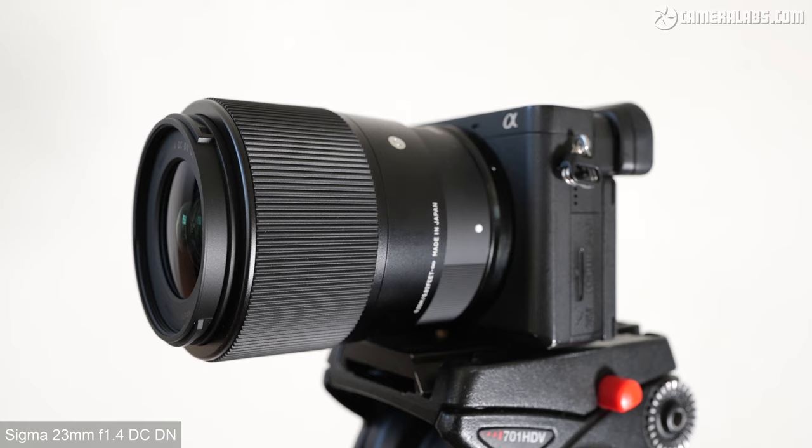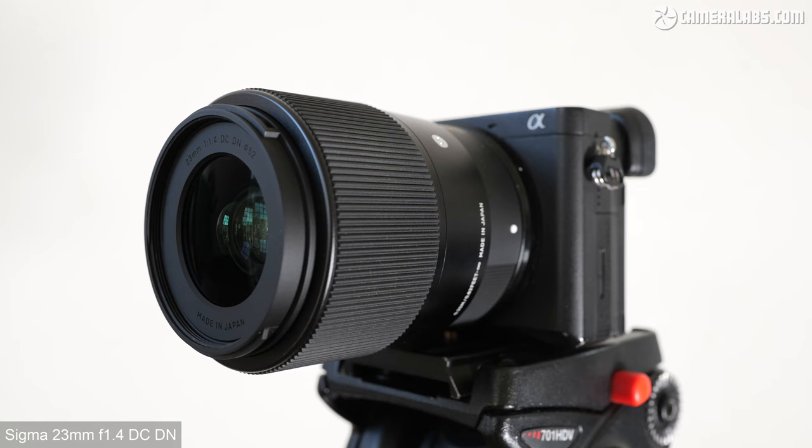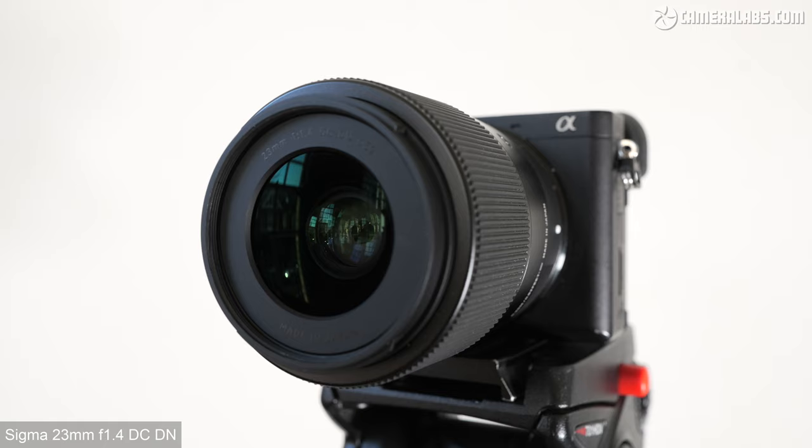There are no plans for Micro Four Thirds, Canon EF-M, Canon RF, or Nikon Z versions, at least not yet. The 23 becomes Sigma's fourth DC-DN prime lens designed for APS-C sensors, joining the existing 16, 30, and 56 models, all sporting bright f1.4 apertures.